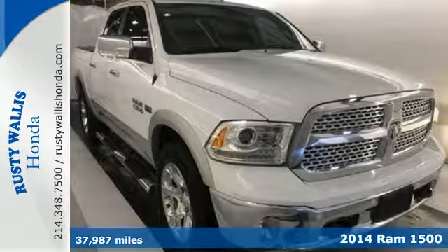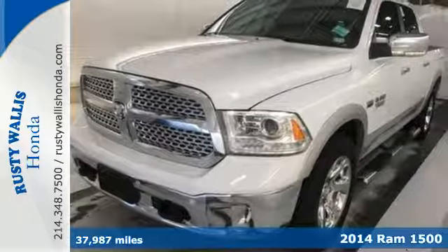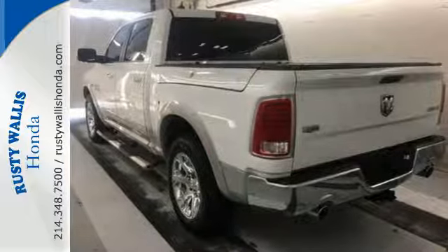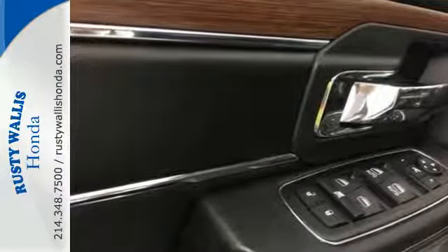Here's a 2014 Ram 1500 Laramie. The legendary 1500 has been rigorously tested to handle your toughest tasks. Dynamic crumple zones, multiple airbags, and side impact door beams keep your most precious cargo safe and secure.